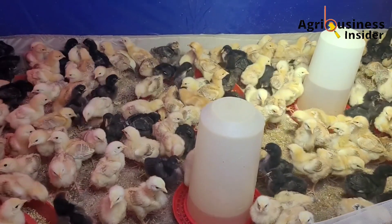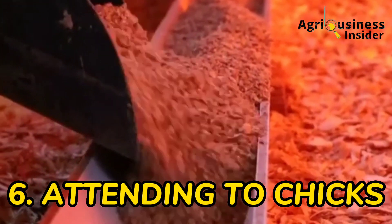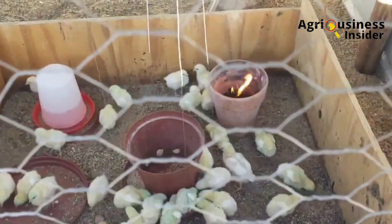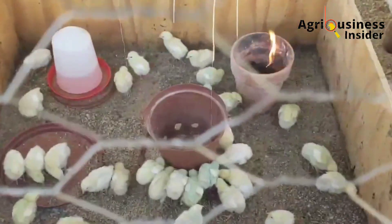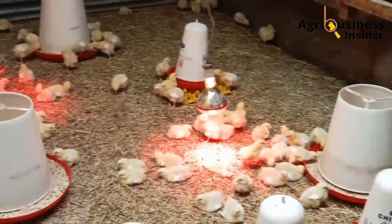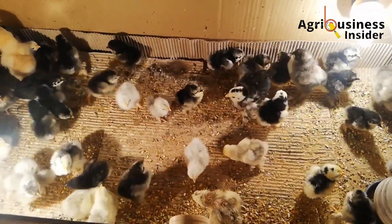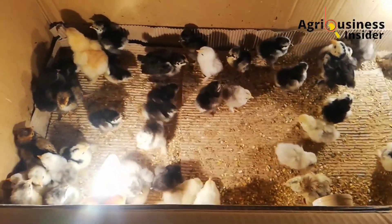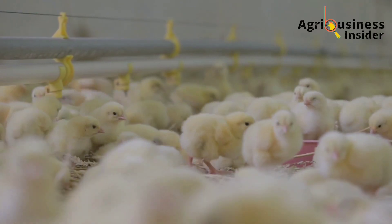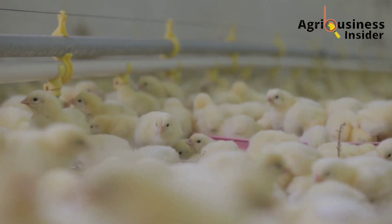The other important thing is attention — how do you attend to the chicks? Chicks at this stage are very delicate, so make sure you take your time and attend to them effectively. Check for any symptoms or changes in feed intake. Any abnormal changes must be taken seriously because they are a threat to the chicks' lives. Consider these six important things during brooding to avoid early mortalities in your chicks.